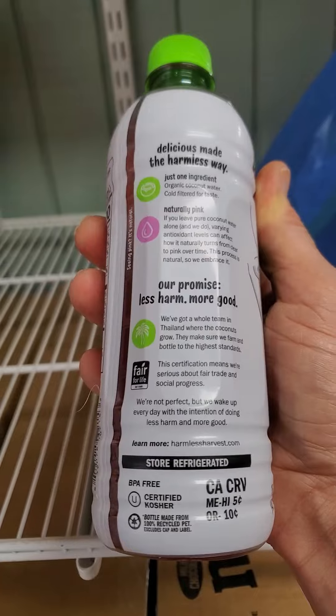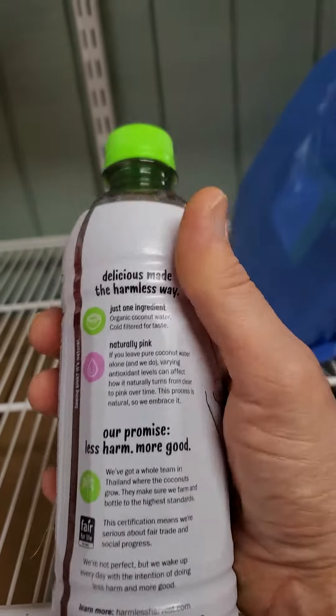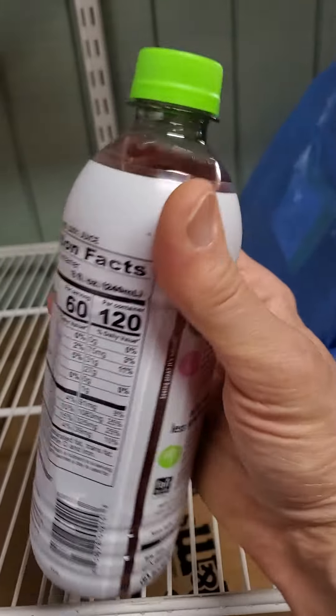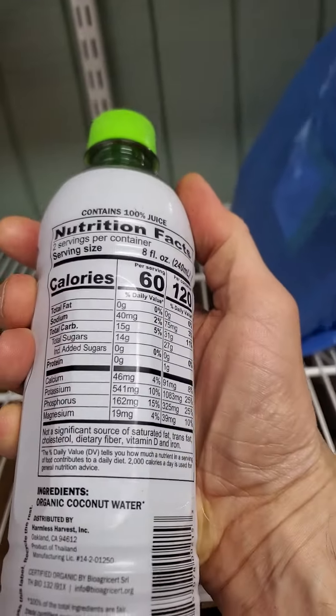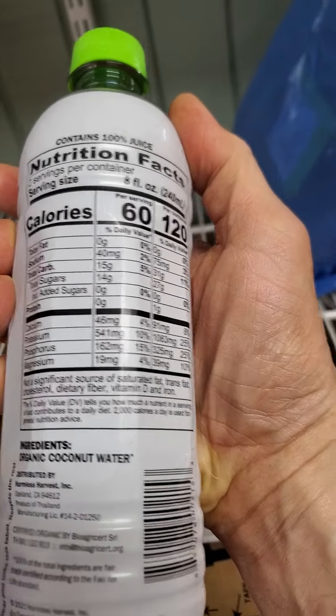It's BPA free, kosher — so it's safe for Jews and Muslims. Just one ingredient. Naturally pink. It's certified by BioAgricert SRL.